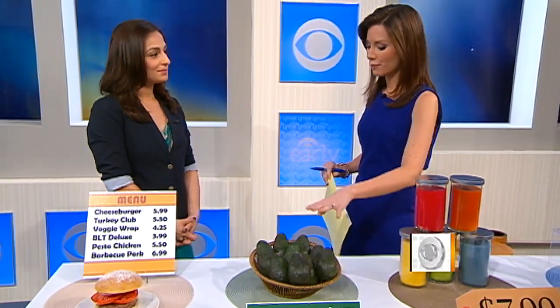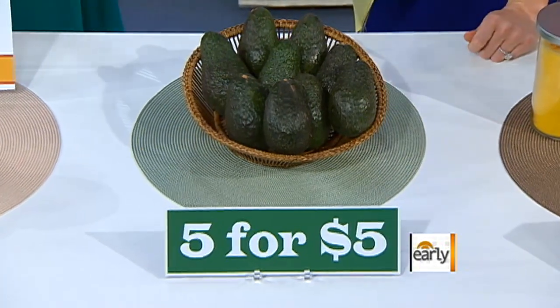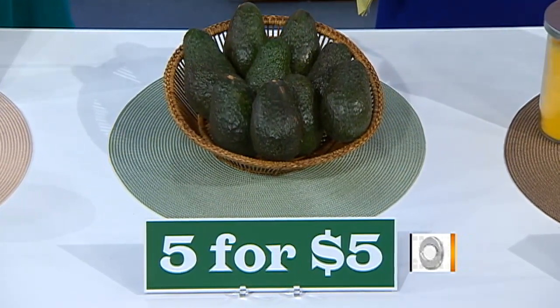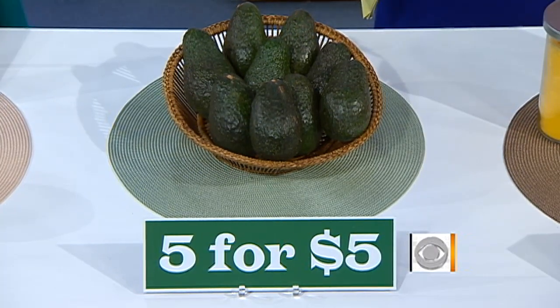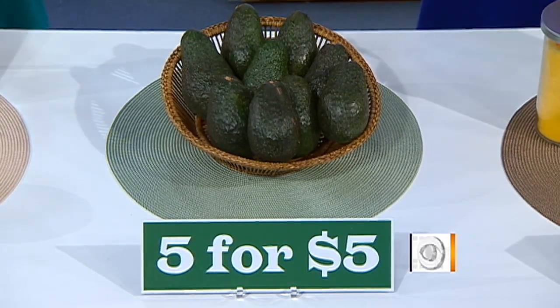Another issue is this whole 'five for five dollars.' You'll walk in and think, if I buy five, it's five dollars. But the retailer doesn't tell you — the supermarket won't necessarily tell you — that you could just buy one for a dollar. They want you to buy in volume. They want you to pay up for the five or the ten for ten dollars, as opposed to just one or two.